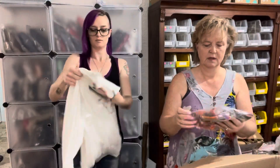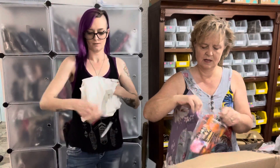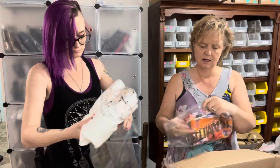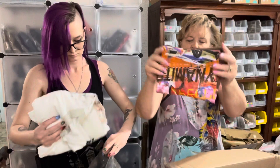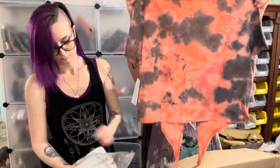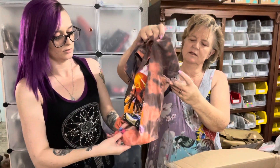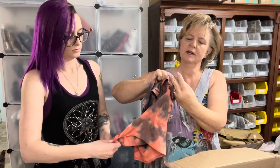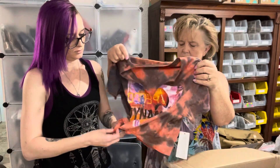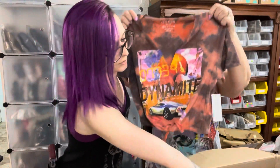This is Guess, extra small, 100% organic cotton. And this is Dynamite — I like the tie-dye and it ties in the front. It says Dynamite crop tee, originally $44. That's nice!